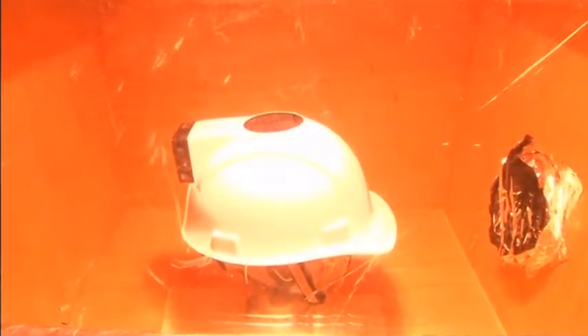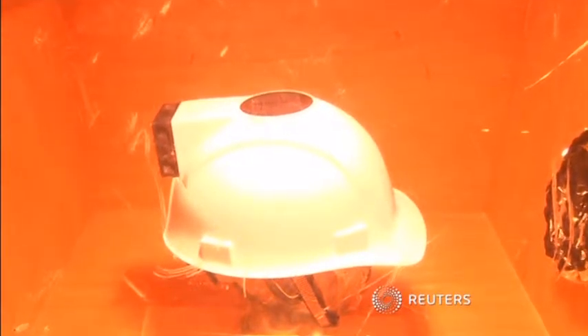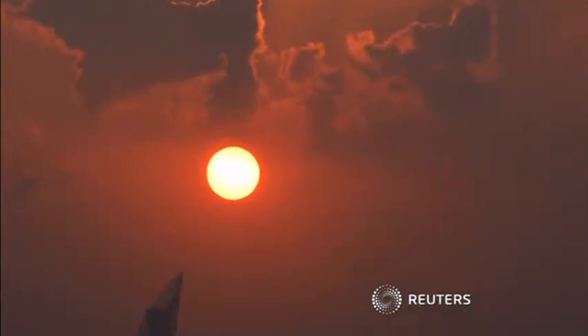The helmets will be introduced next summer, allowing workers to keep a cool head even when the desert sun is at its most powerful.